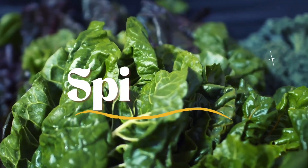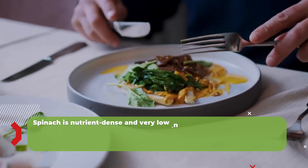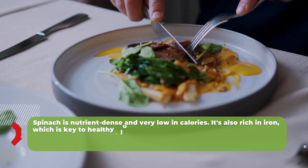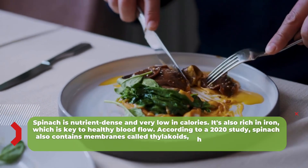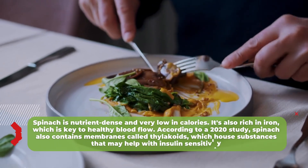Number 3: Spinach. Spinach is nutrient-dense and very low in calories. It's also rich in iron, which is key to healthy blood flow. According to a 2020 study, spinach also contains membranes called thylakoids, which house substances that may help with insulin sensitivity.